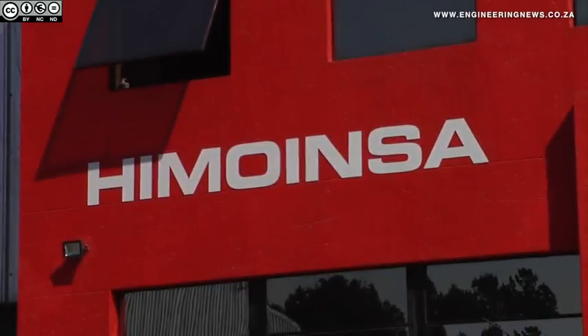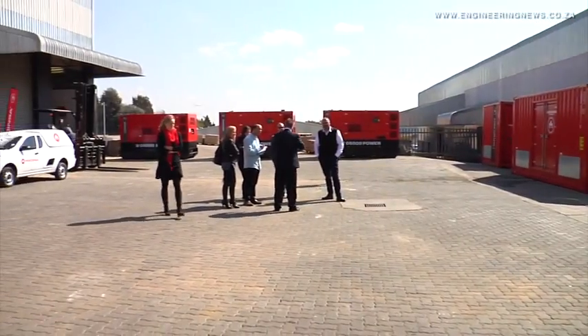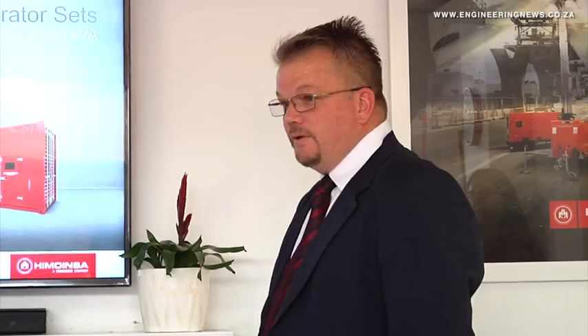Himoinsa Southern Africa has established its sales and service facility in Midrand, Gauteng, in addition to its bonded warehouse in Port Elizabeth, to meet the demand for its rental fleet. It provides generators for large projects, for temporary applications, and has stand-in systems while bespoke engineered generators are built for clients.